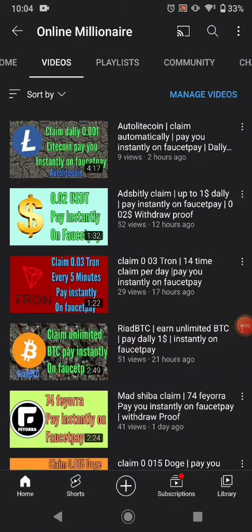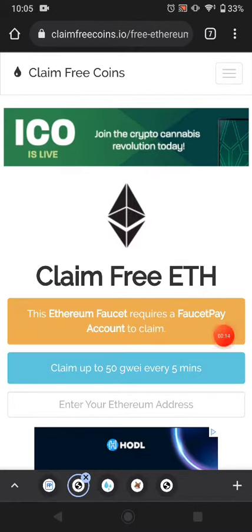Hello guys, welcome back. In this tutorial today I'm going to share with you another base faucet website where you can claim your free cryptocurrency. If you like my videos please subscribe to my channel and watch my other videos. Let's get started — this is the website.